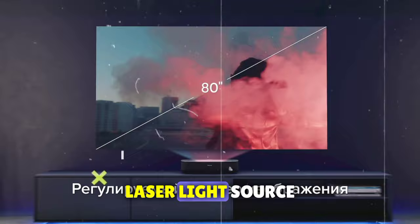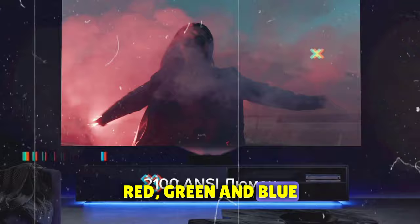Colors are vibrant and crisp thanks to three primary colors — red, green, and blue lasers. While the built-in speakers suffice, they're no match for even a modest soundbar.